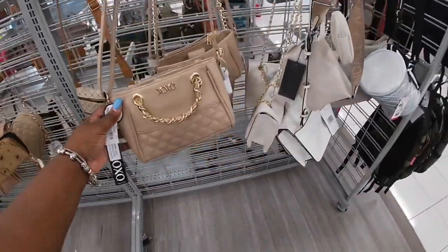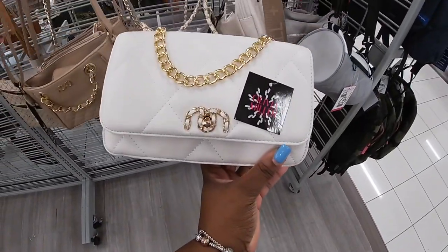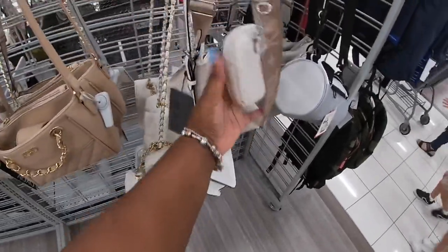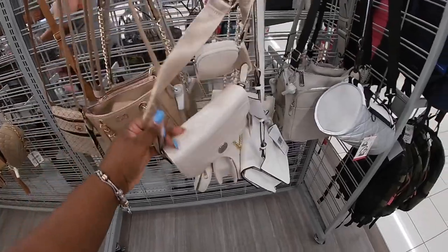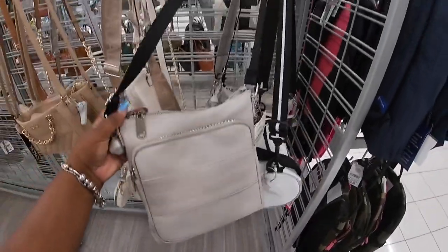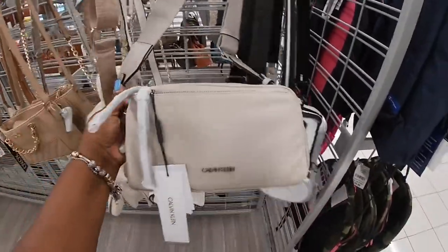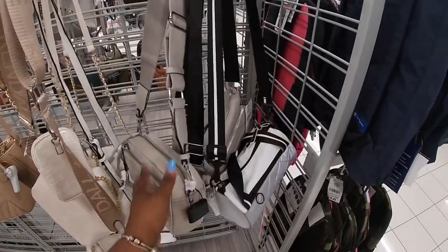XO, $15. Olivia Miller. Another Kendall and Kylie for $17.00. Steve Madden, $24.99. Calvin Klein — let me get that strap — $50.00.